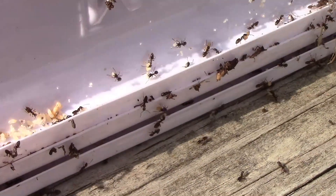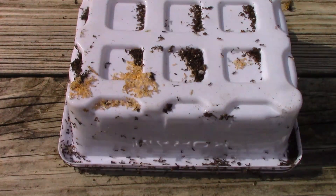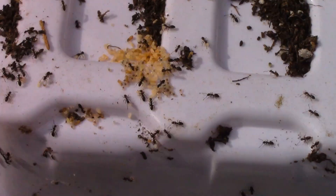At first, the ants are a little disorganized. Those small, light-colored objects that they're carrying are pupae, or larvae.